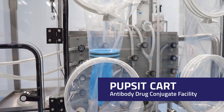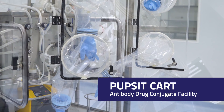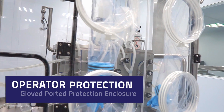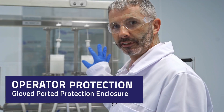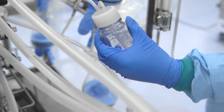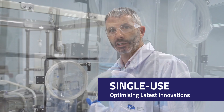This is an innovative skid whereby it brings a Pupsit cart into an antibody drug conjugate manufacturing facility, giving operator protection using a polycarbonate enclosure and glove ports to control all valves and take samples. We're really excited to be delivering these skids to our customers using the latest single-use technologies in the biomanufacturing industry.